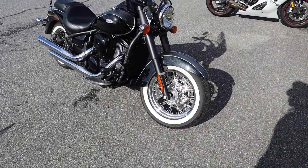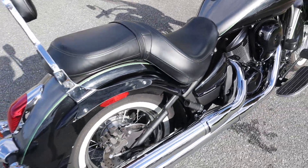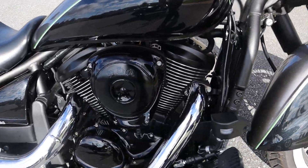This bike is fantastic. We did actually have this bike before — it sold — and the gentleman from California ended up actually canceling, so we got the bike back. The bike is in such good shape. It's got 4,000 miles on it.